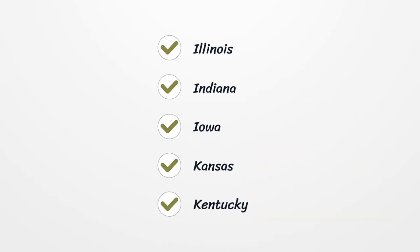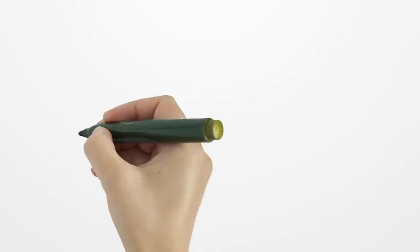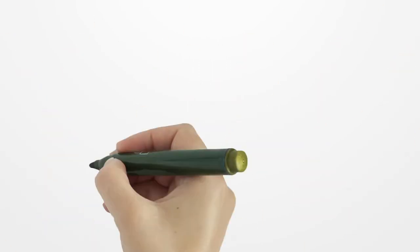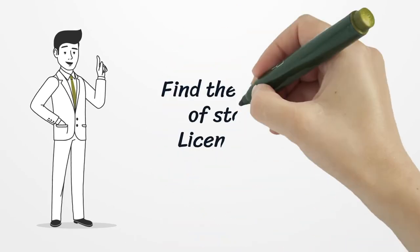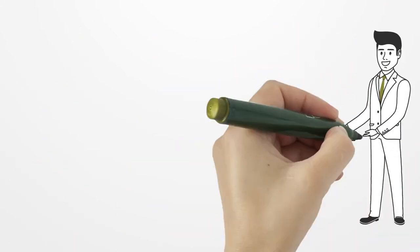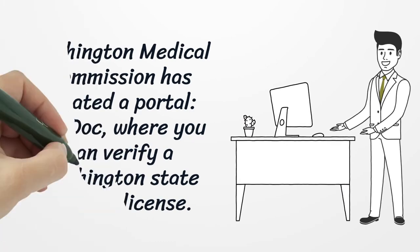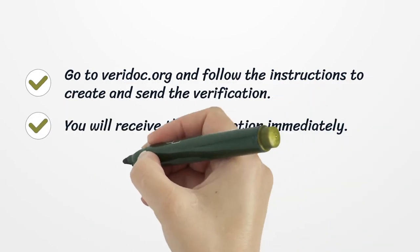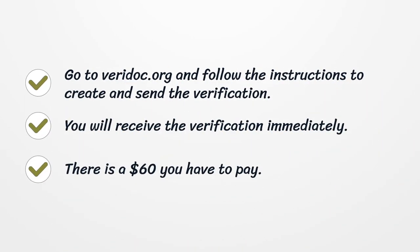Additional states include Illinois, Indiana, Iowa, Kansas, Kentucky, Louisiana, Maine, Maryland, Massachusetts, Michigan, and more. Find the complete list of states on the licensesearch.org website. The Washington Medical Commission has created a portal at veridoc.org where you can verify a Washington state medical license. Go to veridoc.org and follow the instructions to create and send the verification — you will receive the verification immediately. There is a $60 fee you have to pay.